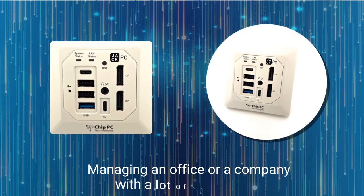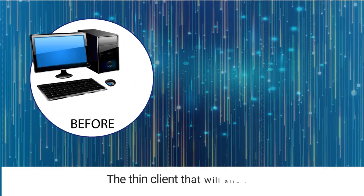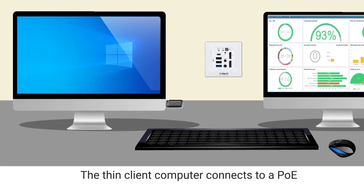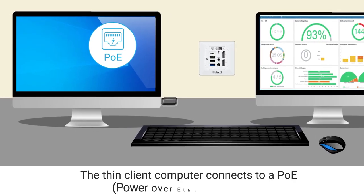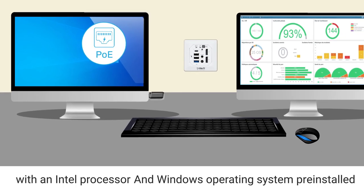Managing an office or a company with a lot of computers? Move on up to Jack PC, the thin client that will allow you to manage everything remotely. The thin client computer connects to a PoE, power over Ethernet network, with an Intel processor and Windows operating system pre-installed.